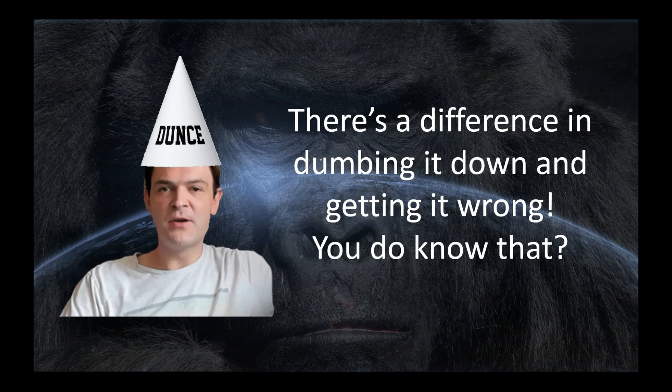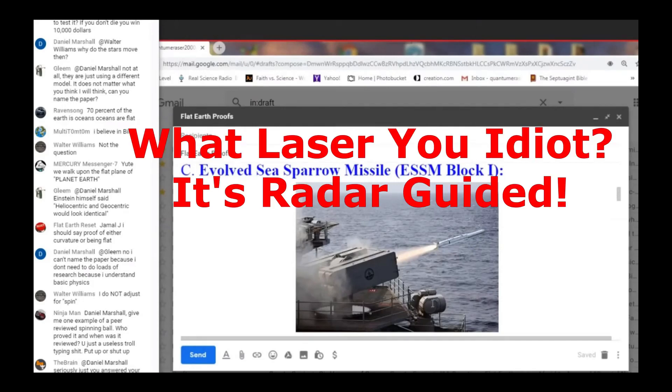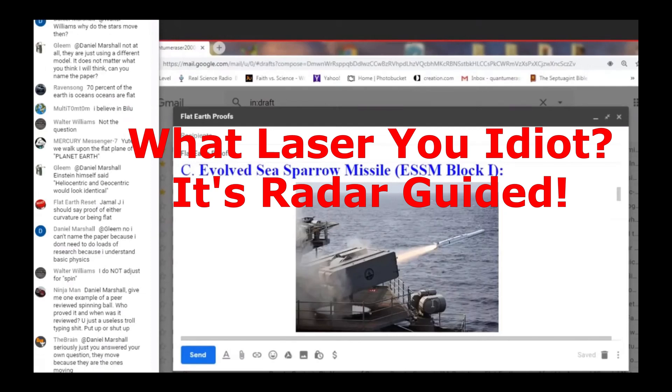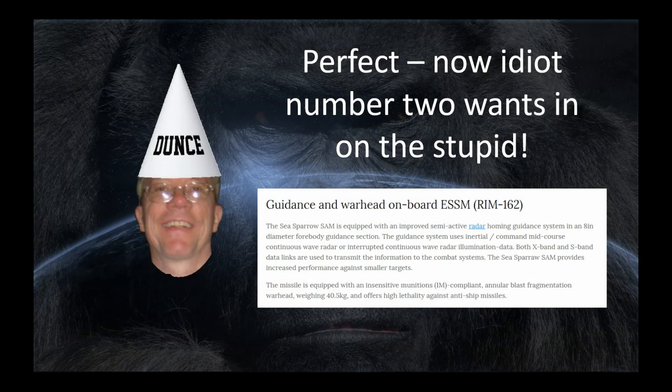It must see the target — it has to see the target. This has to be line of sight. As per all the documentation, the target has to be line of sight. QE, this thing is not laser-guided — this is a radar-guided missile. You've got radar-guided missiles and laser-guided bombs confused. This comes from NavalTechnology.com: the Sea Sparrow surface-to-air missile is equipped with an improved semi-active radar homing guidance system. It's not a laser. Which military did you say you served in?